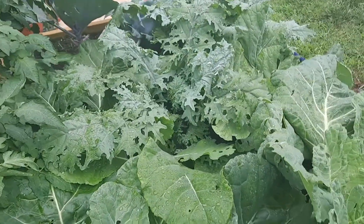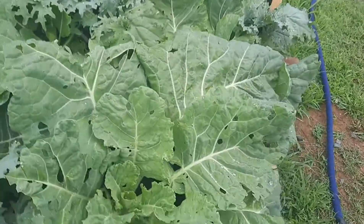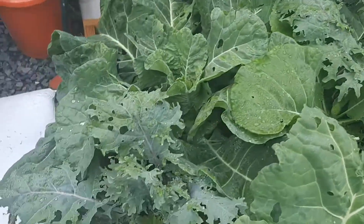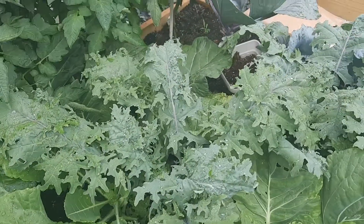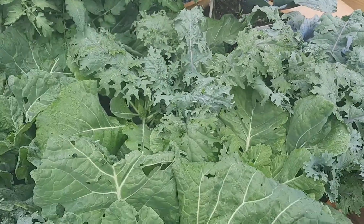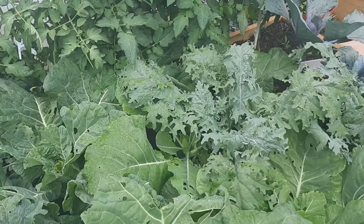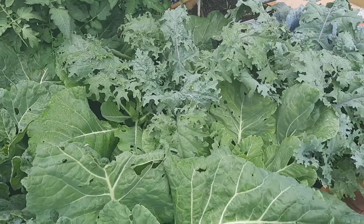Here are my collards — my Morris heading collards, which are getting really big. And this is my red Russian kale. I'm going to harvest all of this hopefully today — I don't feel good — but if not today, definitely this week.